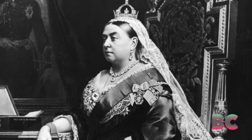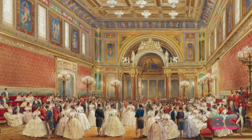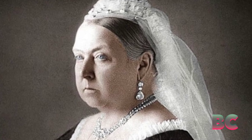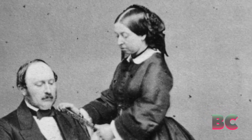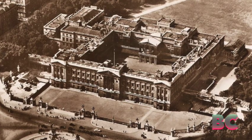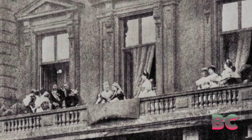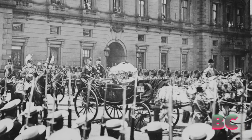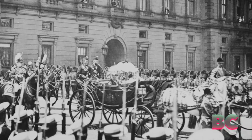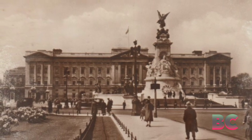The ascension of Queen Victoria in the year 1837 marked a pivotal moment for Buckingham Palace. Under the guidance of Queen Victoria and her consort, Prince Albert, the palace underwent further enhancements, both in terms of aesthetics and functionality. The addition of the east wing and the famous balcony were among the notable alterations. Victoria's choice to make Buckingham Palace her official residence solidified its status as the principal royal residence.